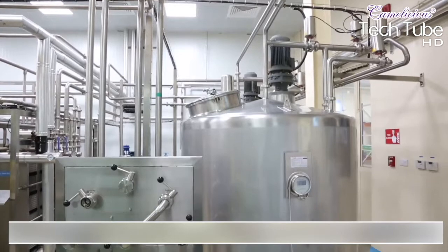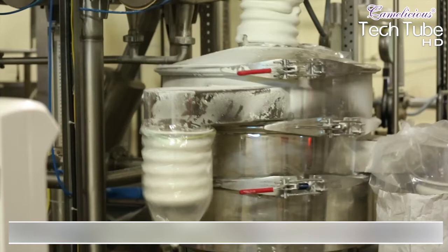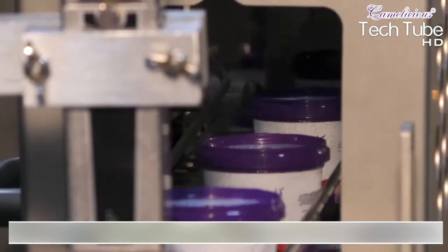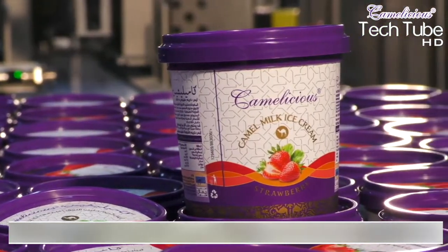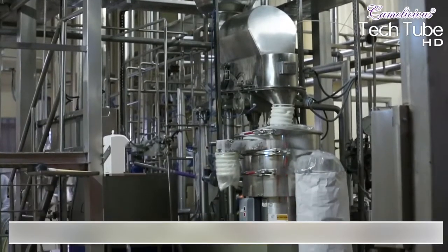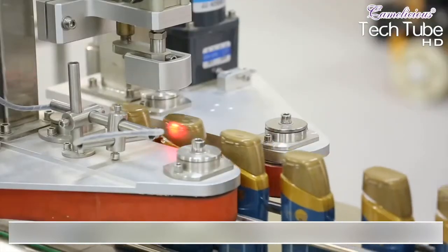The milk is further processed to create milk powder, cheese, and ice cream. For ice cream, the milk is sent to manufacturing units where it is processed and packed in 10 tastes or variants. Milk powder is manufactured in two variants, while the same milk is also used in beauty products and cosmetics, currently in shampoo making.